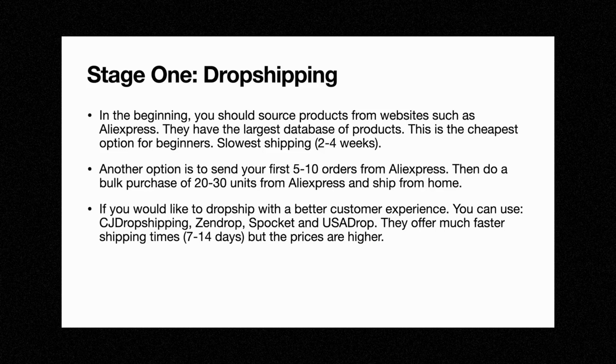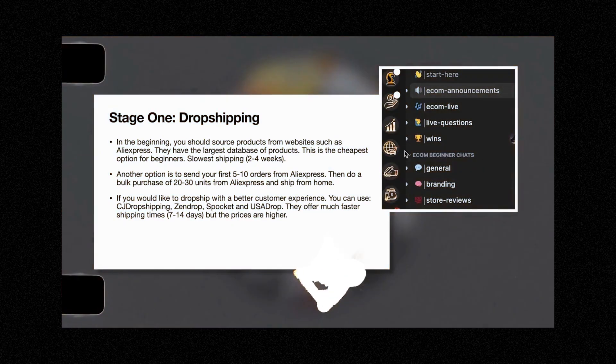Alternatively, if you want to dropship with a much better customer experience and don't want your customers to wait two to four weeks, you can use CJ Dropshipping, Zendrop, Spocket, or USA Drop. These suppliers offer much faster shipping times. However, their prices are much higher, and profit margins are super important. So generally I would recommend against these suppliers, but the option is there if you would like.